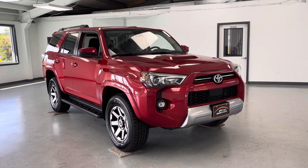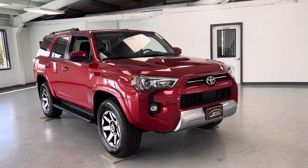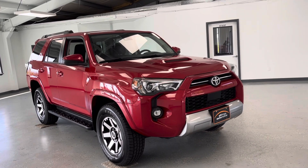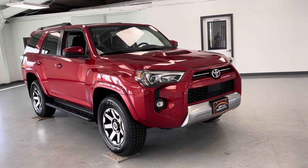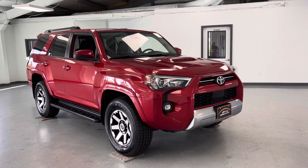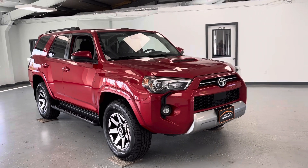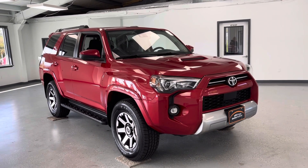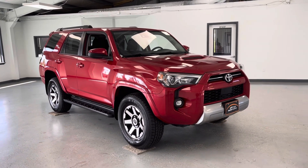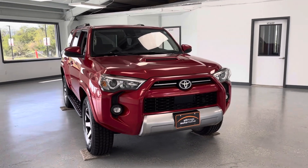Hey guys, thanks for checking out this video. It's Whitney with All Things Automotive. Today I am bringing to you a 2021 Toyota 4Runner TRD Off-Road. It is going to feature a 4.0 V6 engine. We're going to make our way around the exterior noticing any features it has to offer, then make our way inside the vehicle going over features on the driver's side.